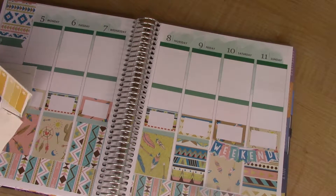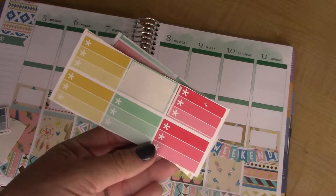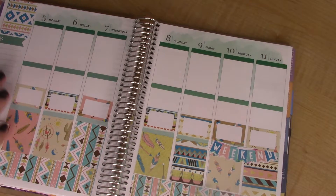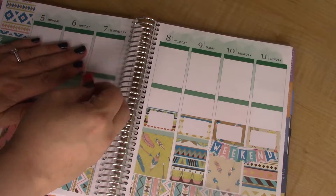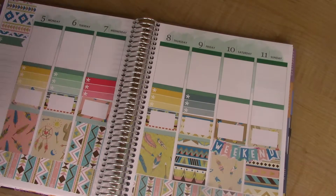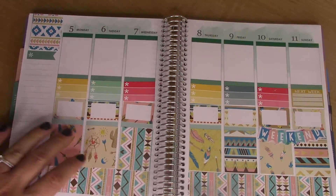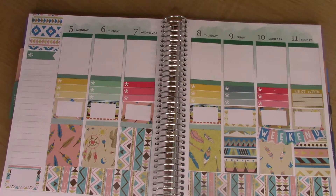I don't know who these are by, but I have some little checklist box things, so I'm going to put those in. That last one there says 'next week,' and that was just a random remnant as well.